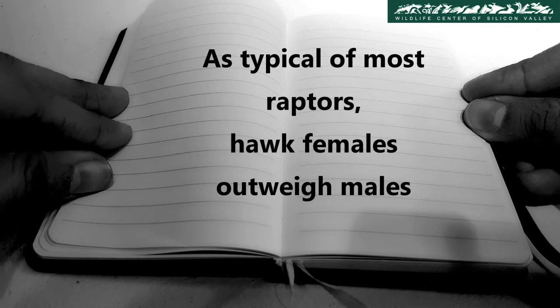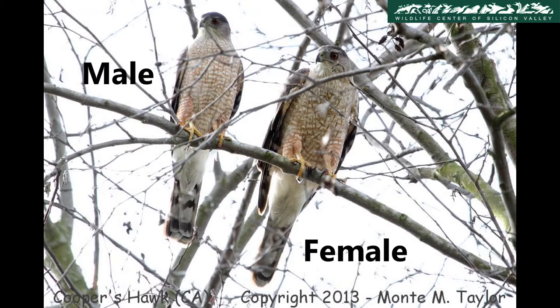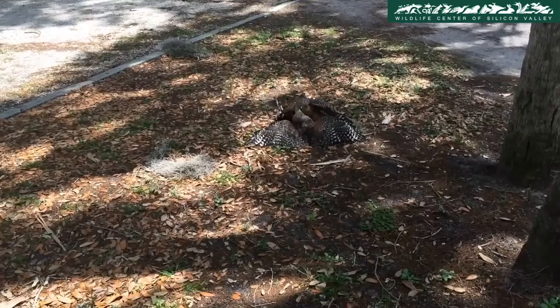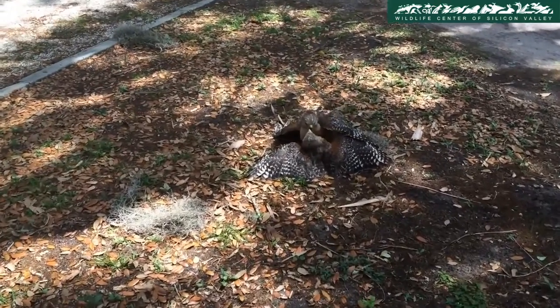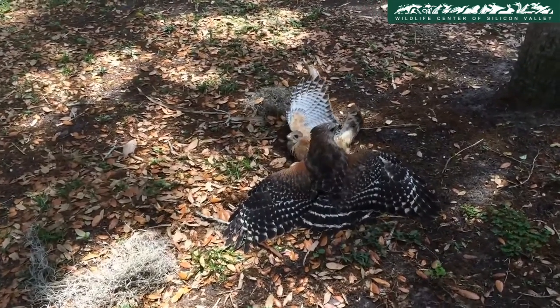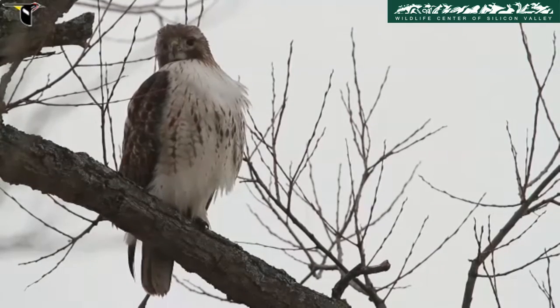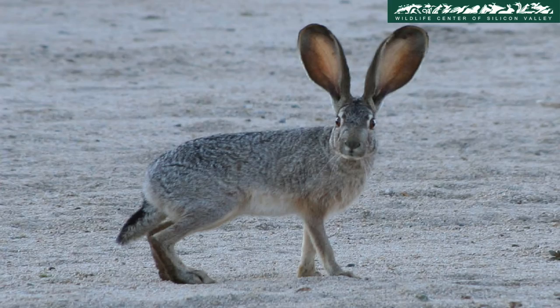As typical of most raptors, hawk females outweigh males. No one is really sure about this difference, but there are a number of interesting hypotheses. One explanation for the female's larger size suggests that it protects them from the aggressive males that are well equipped with sharp talons and beaks and the killer instincts to go with them. Another hypothesis proposes that the size differences allow the two sexes to hunt different prey and thus reduces competition for food.